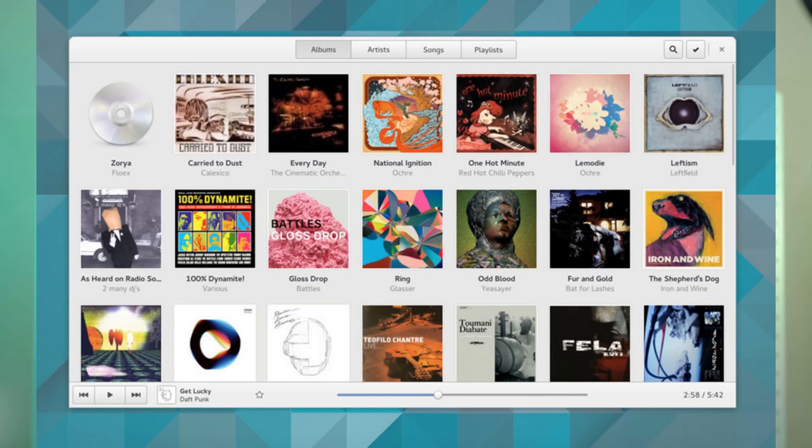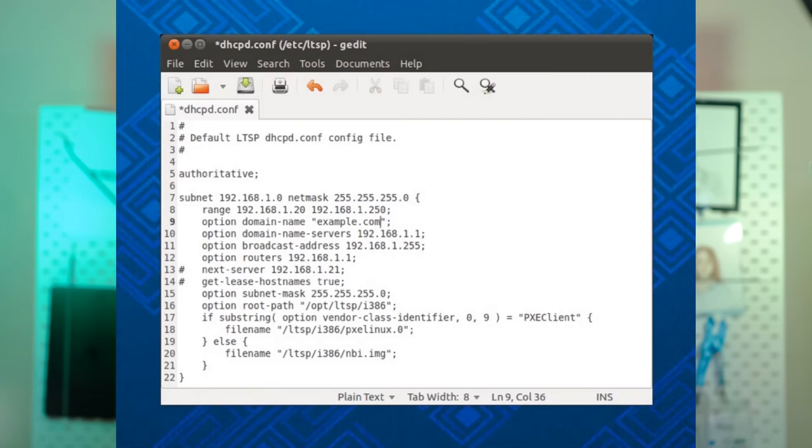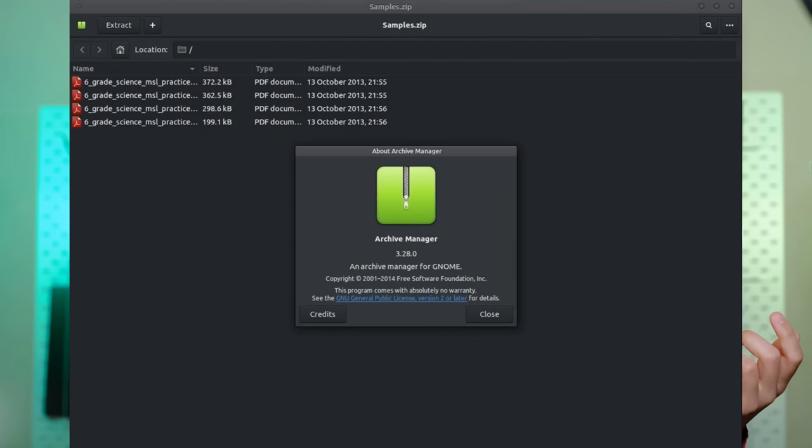As an example, in 2017 we saw the introduction of Todo, Music, and the Document Scanner. Todo was then removed on the next update, and in 2021 GEdit and Archive Manager were removed and Connections was added.